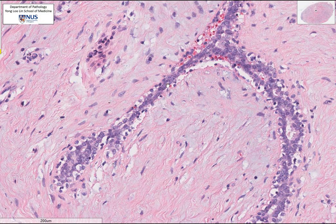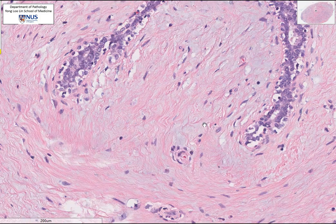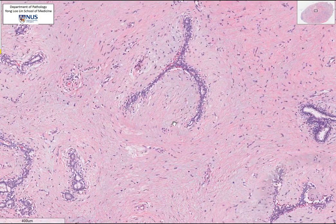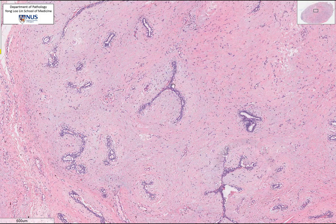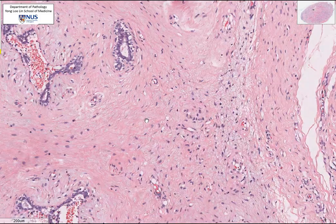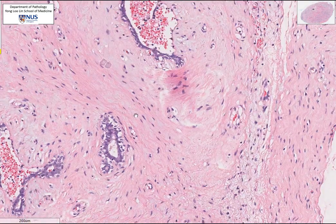It is almost like an original ductile structure or lobule that is now compressed by this stroma. This is benign epithelium. The stroma itself is relatively hypocellular, composed of bland, uniform spindle cells with a fibrillary background. There is no significant hypercellularity, no necrosis, and mitotic figures are not readily identified.